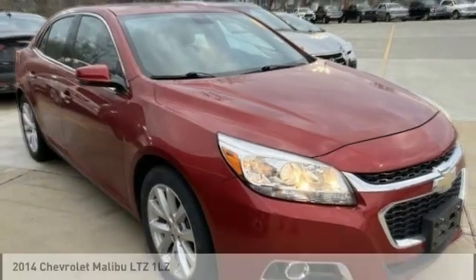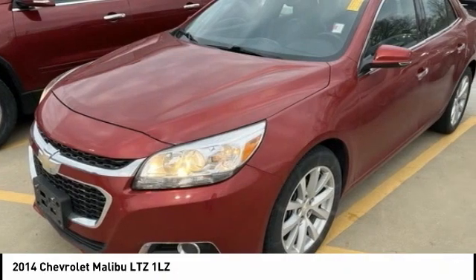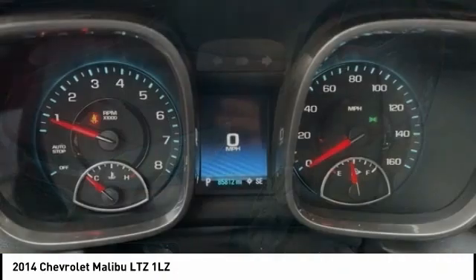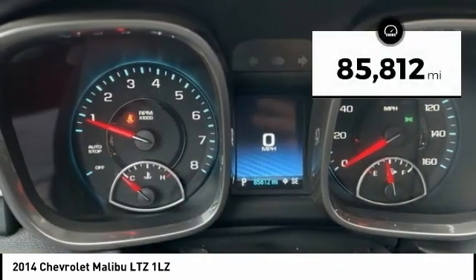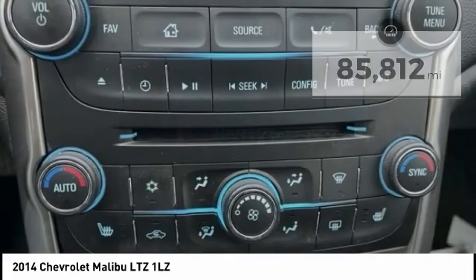You are going to love the 2014 Malibu. A combination of performance and fuel economy, the Malibu is a great commuting car. This vehicle has less than 90,000 miles. Here are some of this vehicle's great options.